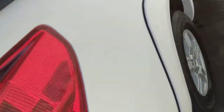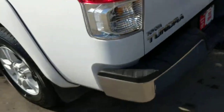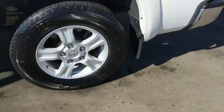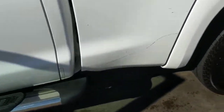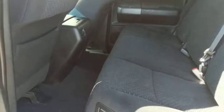Very clean Tundra double cab SR5, so it's going to be your basic Tundra. It does have a bed cover on the back. It's clean — only got 88,000 miles, which is great for a nine-year-old truck. Plenty of room in the back, as you can see.